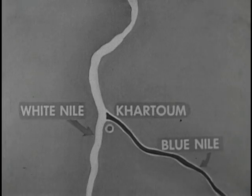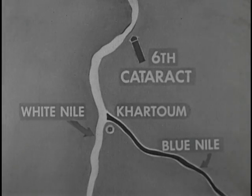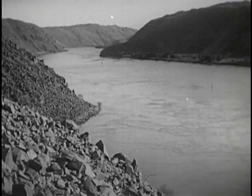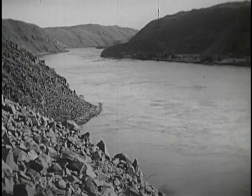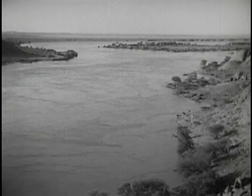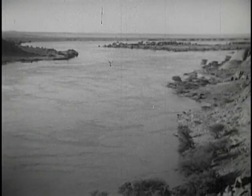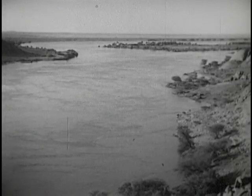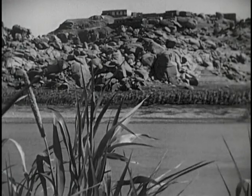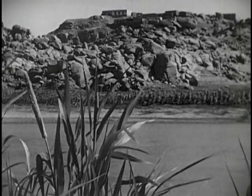Only a few miles downstream from Khartoum is located the sixth cataract, or rapids, of the Nile. Here, the Nile flows through a narrow gorge and drops rapidly over huge rocks. At this point, the Nile leaves behind the semi-arid plains of Sudan and enters the hot, dry desert, flowing either through flat desert land or through narrow, well-defined valleys between rocky hills or cliffs, where little or no rain falls.